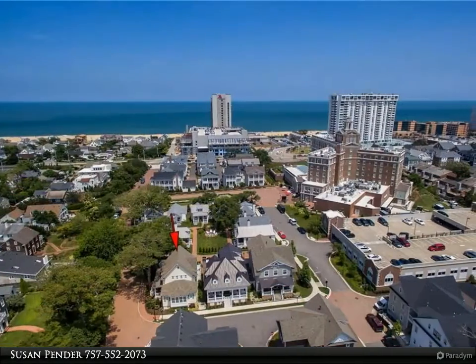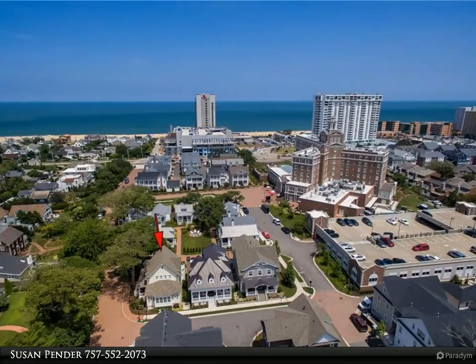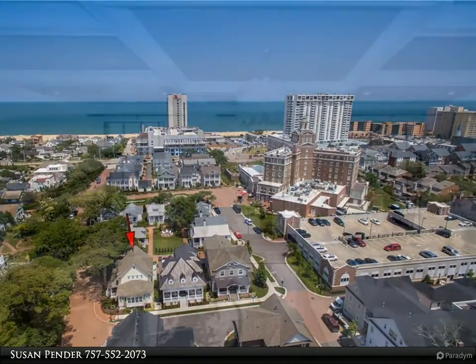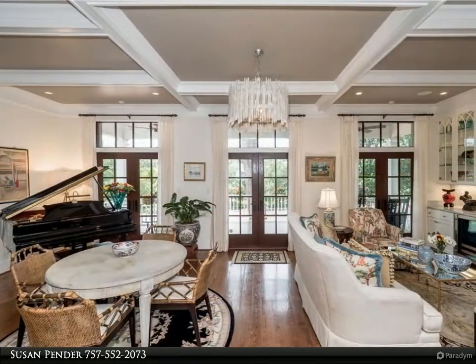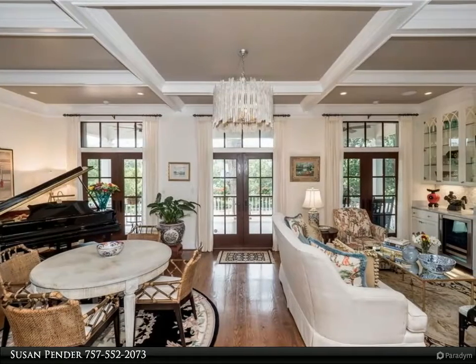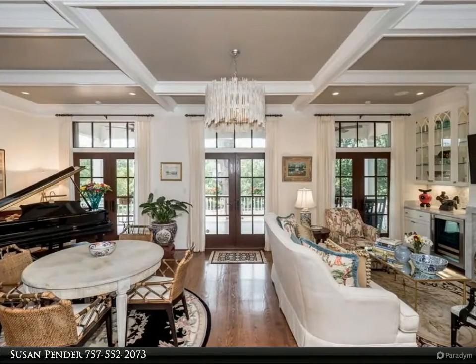Wonderful open-concept floor plan featuring a gourmet chef's kitchen with Carrera marble counters and backsplash, living room centered around a fireplace with built-in custom bar and beverage refrigerator, luxurious first-floor master suite with designer bathroom, and two additional bedrooms.